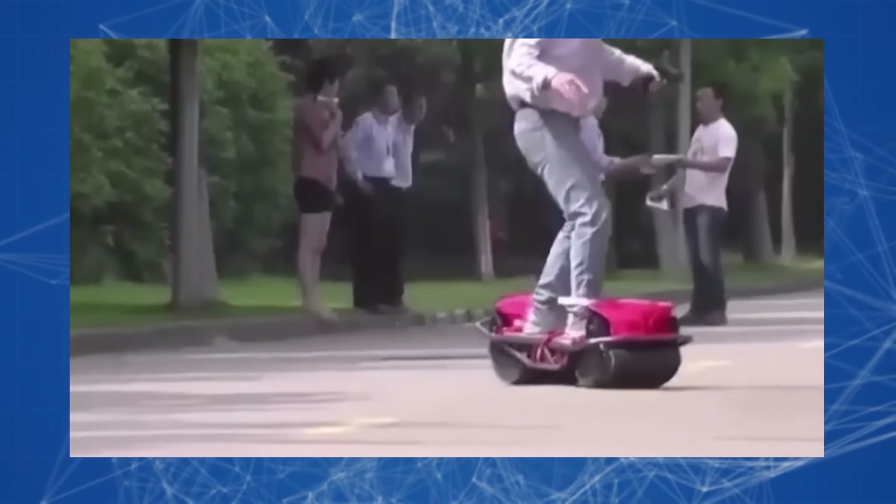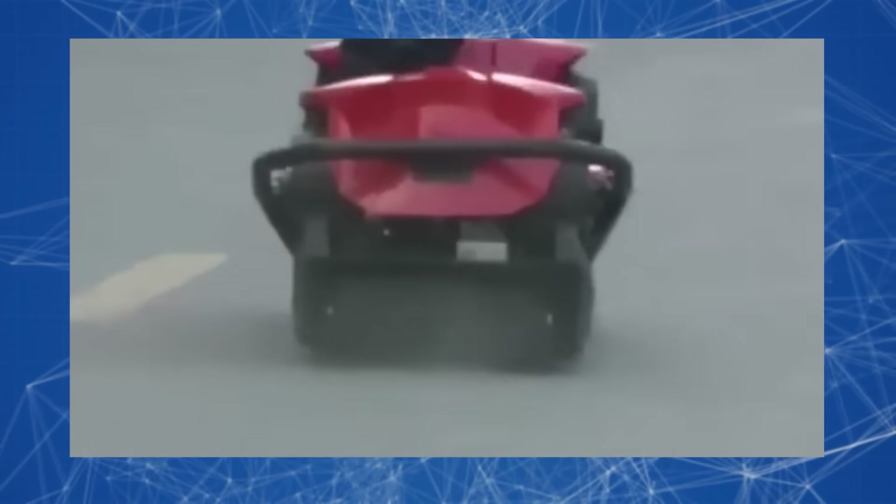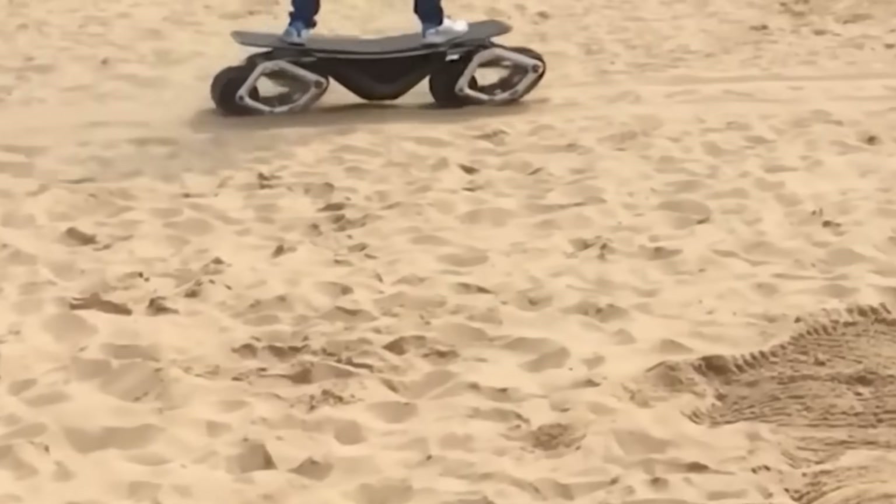The tank tracks are equipped with studs and treads, ensuring good grip on any surface. Manufacturers promise several features to make learning to ride easier for beginners.